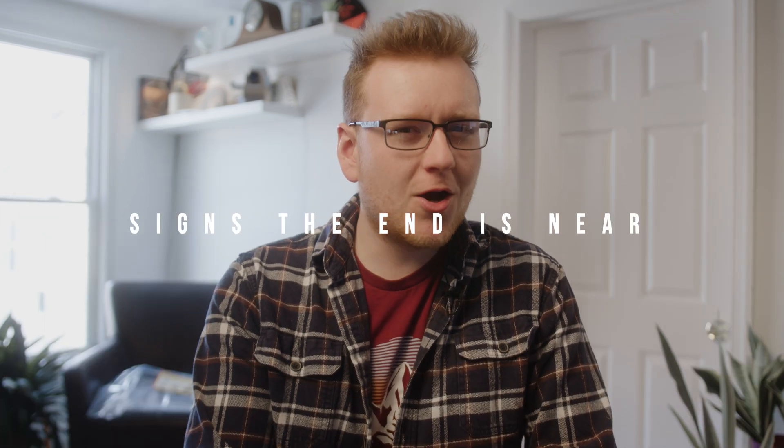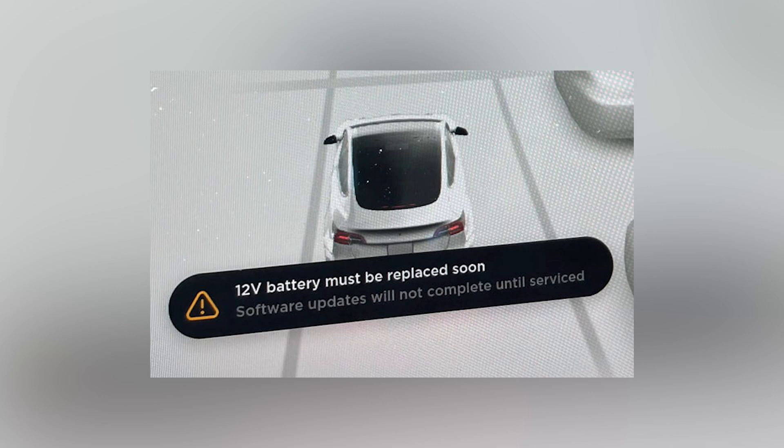So it's pretty important to watch out for the signs of a 12-volt battery wearing out. Here are some tips so that you don't get stranded. Teslas are pretty smart and will typically tell you when the battery is about to die. You'll get a persistent message on your screen that says 'Replace 12-volt battery soon' or 'Service the 12-volt battery system soon.' You can't miss it. When this happens, you really need to replace it as soon as possible.